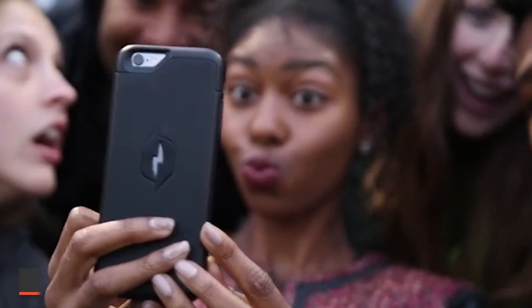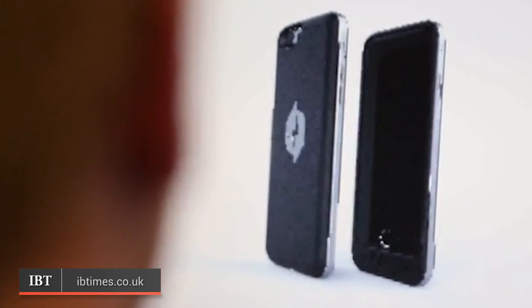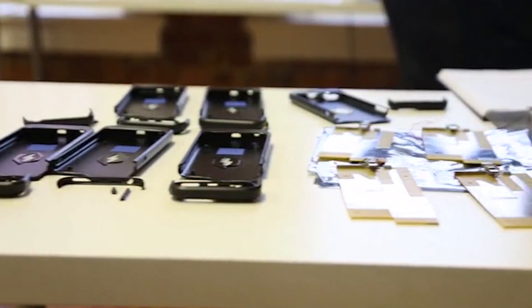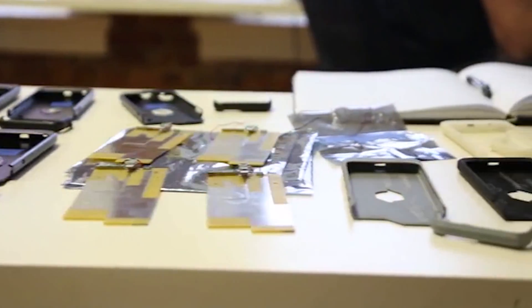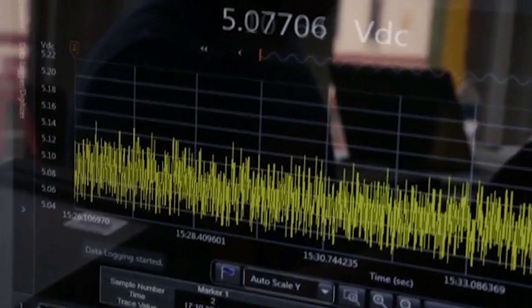Short smartphone battery life is a problem we all face. While external batteries have been around for years, a new approach sees a case collect energy wasted by radio frequencies emitted by the phone and feed them back into the battery. Its creators say the case could make our phones last up to 30% longer every day.